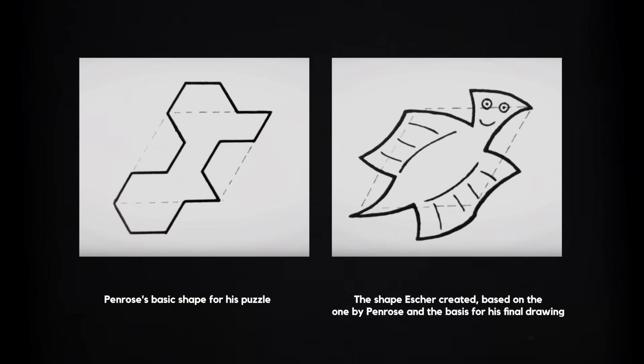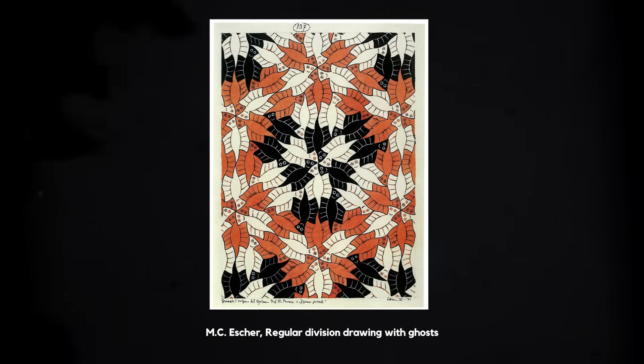Escher and Penrose both inspired each other in turn and you can see other links between the two in their work on tiling.